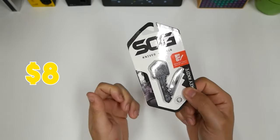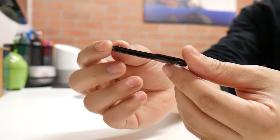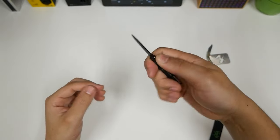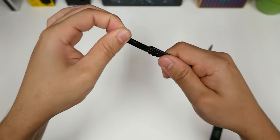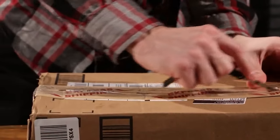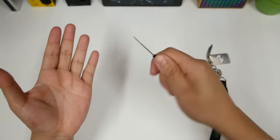Priced affordably at just $8, it seamlessly integrates into your daily carry, ensuring you're perpetually prepared for unforeseen circumstances. Embracing the ethos that the best knife is the one you have with you, SLG introduces the key knife as the first lockback of its kind — always at hand and ready to tackle various situations, from cleaning fingers to cutting ropes.